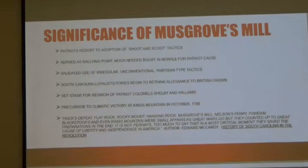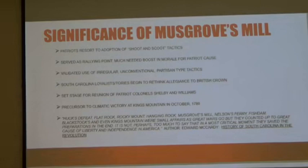It also made the Loyalists and Tories rethink their allegiance to the Crown, and it set the stage for the reunion of Colonel Shelby and Williams as a precursor to the climactic victory at Kings Mountain in October of 1780.